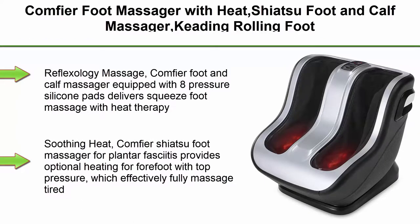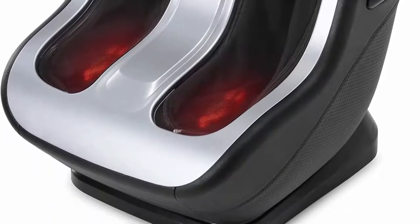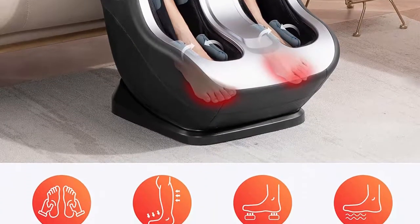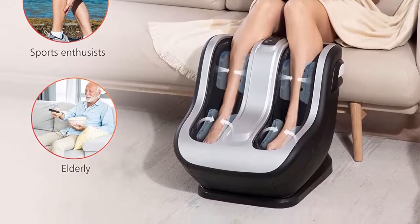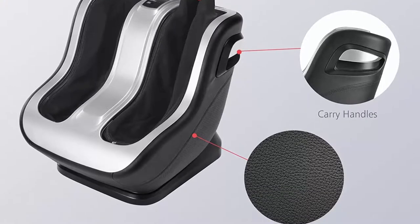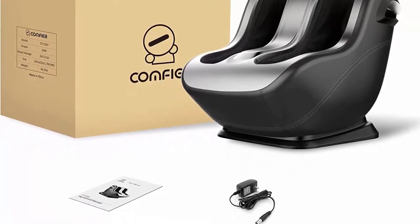Top 4: Comfier Foot Massager with Heat, Shiatsu Foot and Calf Massager, Kneading Rolling Foot and Leg Massager for Circulation, for Feet, Legs, Ankles, and Foot Pain Relief — fits all foot sizes. Reflexology Massage: equipped with 8 pressure silicone pads delivering squeeze foot massage with heat therapy, which relieves feet stress, fatigue, and calf tiredness. Under 3 modes, calf and feet massage helps promote circulation. Comfier Shiatsu Foot Massager provides optional heating for the forefoot with top pressure, fully massaging tired feet at home or office. The heating function gives a warm feeling near your toes and forefoot to relieve aching feet after a long day.